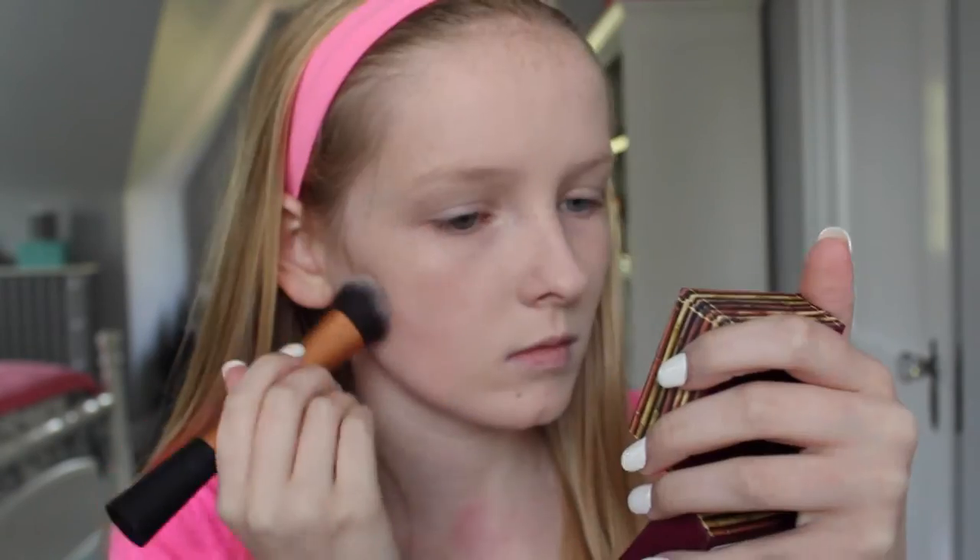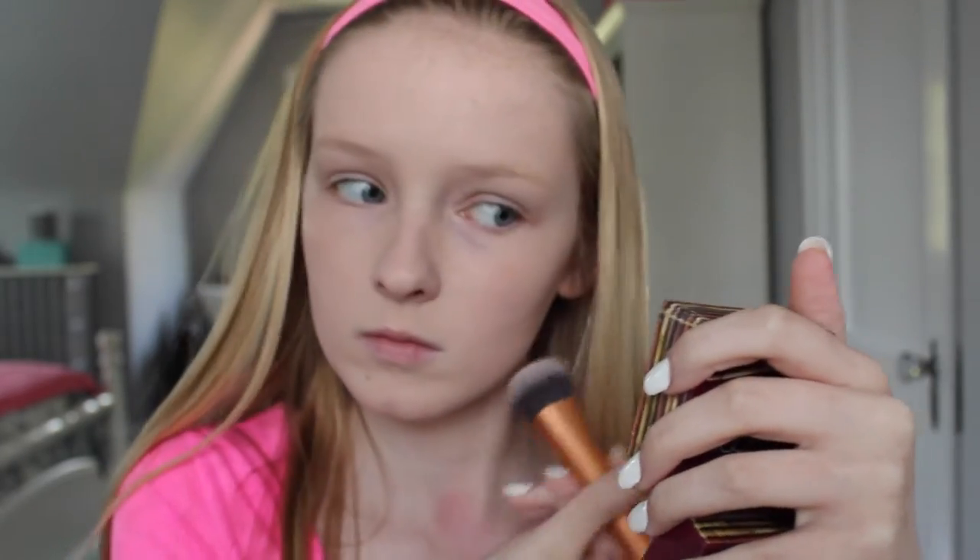I'm using my Hoola Bronzer from Benefit and my Real Techniques Expert Face brush and putting that in the hollows of my cheeks.